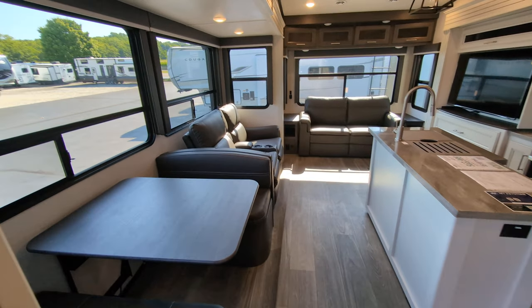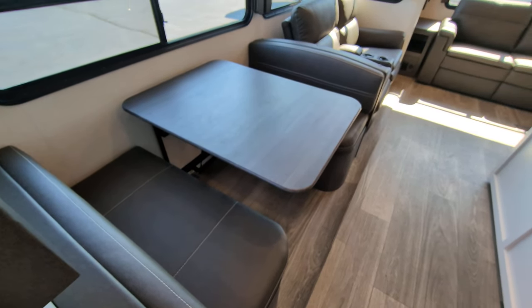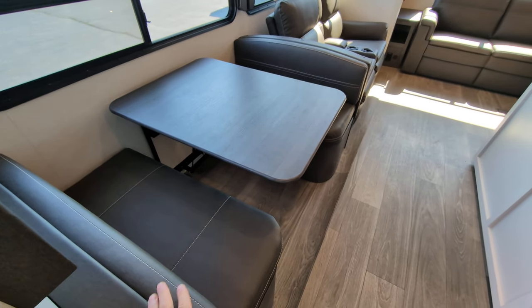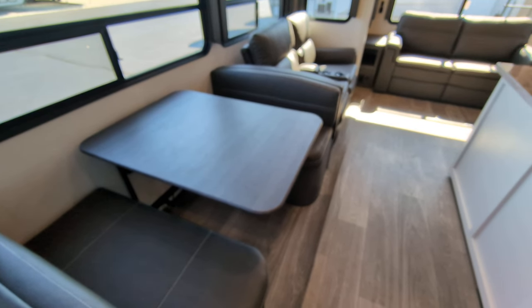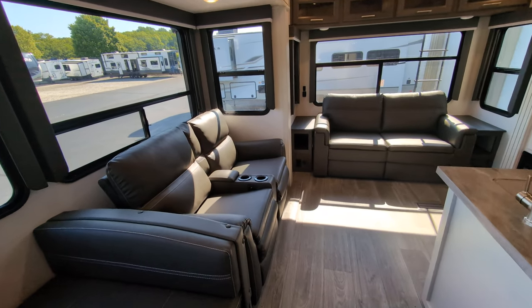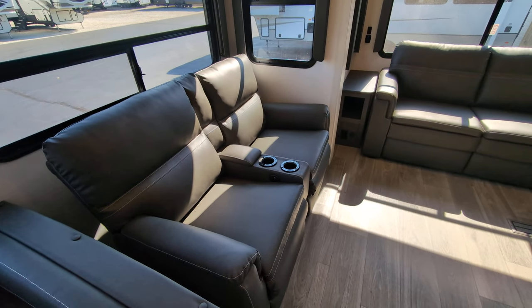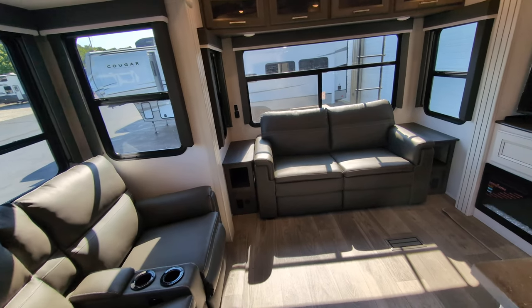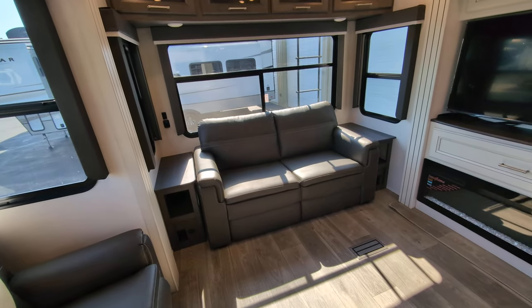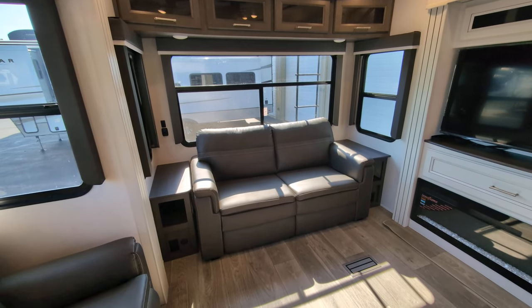As we tour here, directly to my left we've got our booth dinette. This will turn into a sleeping arrangement if you want — you can sleep a person there, or a couple of small kids. You have your theater seats, which do recline. They have USB charging and cup holders. Back along the back wall, we have a jackknife sofa that will turn into a bed as well, so you've got more sleeping options.